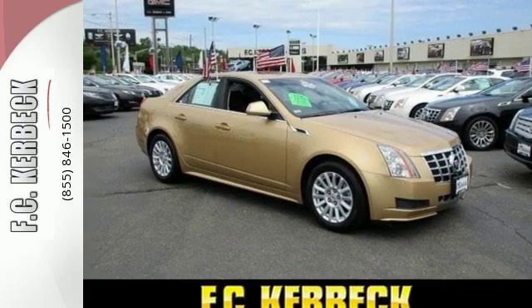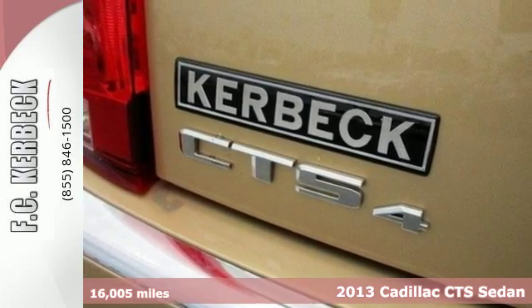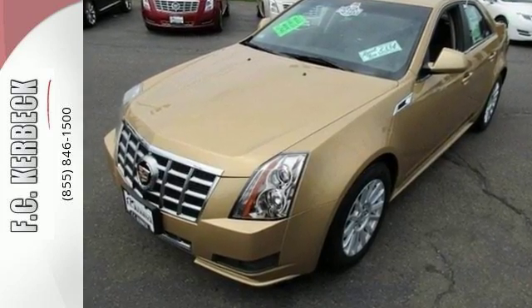It's a 2013 Cadillac CTS. You've worked hard to get where you are in life — let this CTS make your drive easy. The steering wheel audio controls, stability and traction control, and automatic climate control streamline your drive.